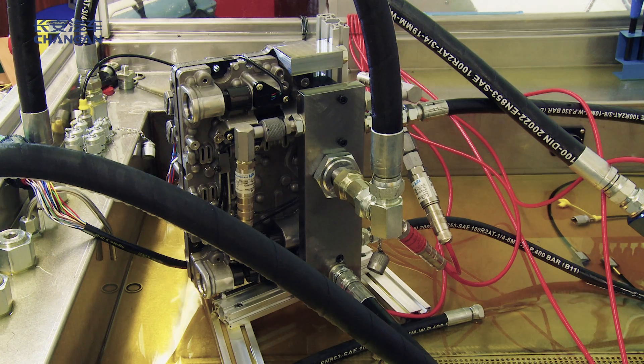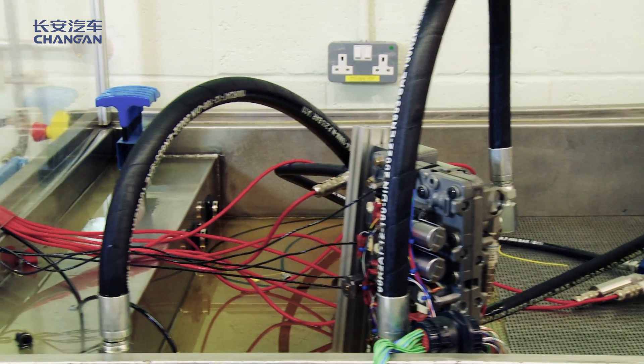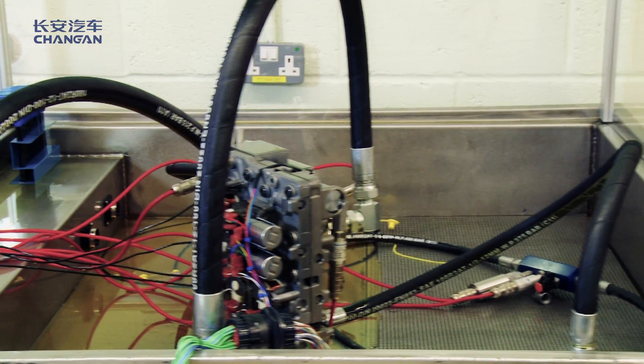That is typified by the equipment that you can see behind me here. The purpose of this is to make sure that we are designing the complete system as a whole and not just considering the individual components and then their integration. That top-down approach is absolutely crucial to the future of the company and how we improve the engineering capability of the company.